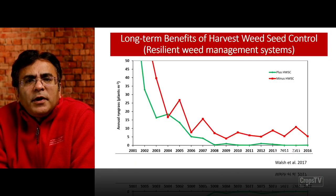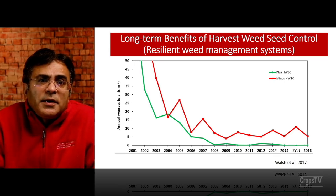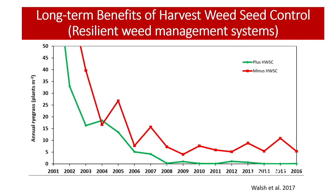Overall, there are long-term benefits of these harvest weed seed control non-conventional strategies. This is excellent data from Western Australia looking at annual ryegrass in plants per meter square density over a 15-year period from 2001 to 2016. The green line represents herbicide (most likely glyphosate) plus HWSC — harvest weed seed control, which in this case was chaff lining, because it was widely adopted by growers in Western Australia. The red line is just the herbicide program — glyphosate alone.